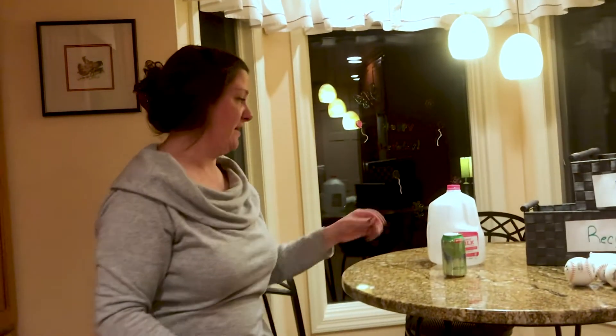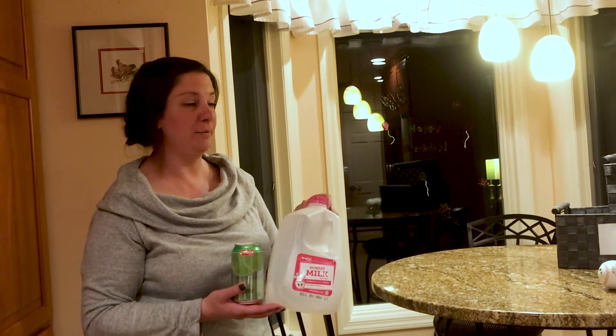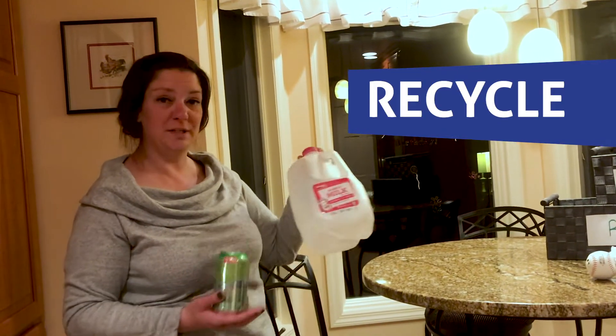My last items I found were a can, and we drank a lot of milk this week so we have a plastic bottle. So where do you think these go — garbage, reuse, or recycle? Recycle? Perfect! So we're going to put these in our recycle bin.